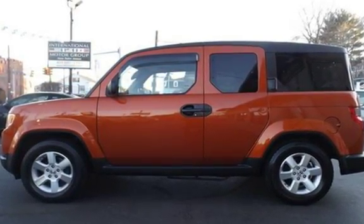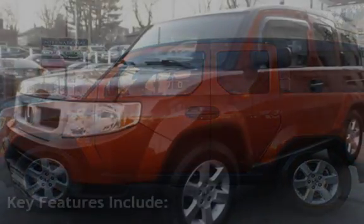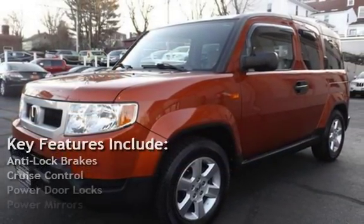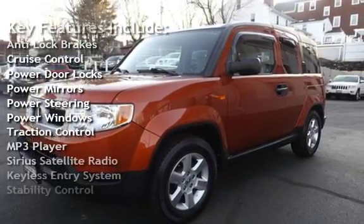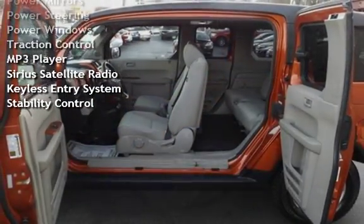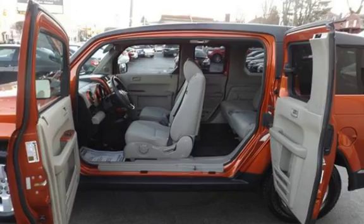This vehicle is in excellent overall condition. Key features include anti-lock brakes, cruise control, power door locks, power mirrors, power steering, power windows, traction control, MP3 player, Sirius satellite radio, keyless entry, and stability control.